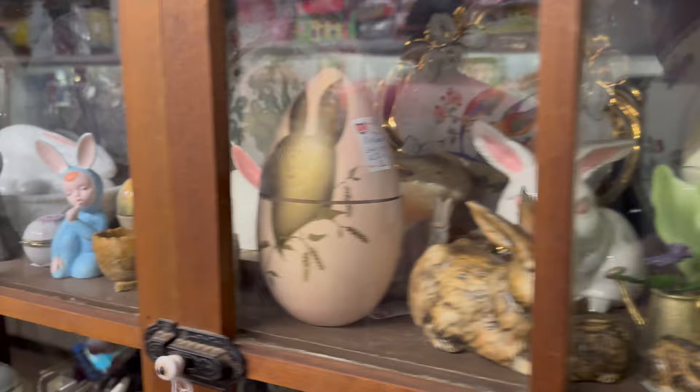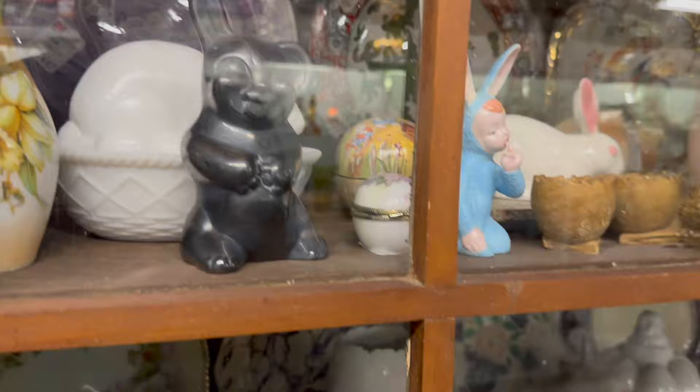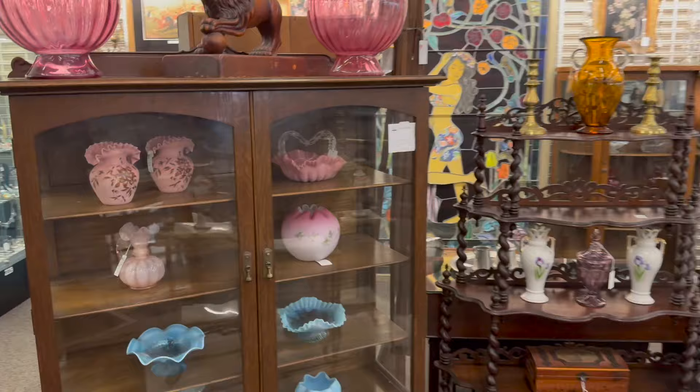Look at all the bunny rabbits through here — all through here! Man, we hit the mother lode of Easter stuff. Check out all of these items. There are molds down here, here's a toothpick holder, and look at the big bunny mold down on the bottom — he's cool.